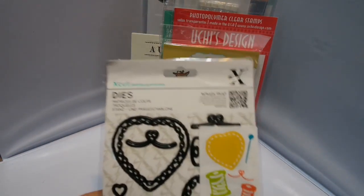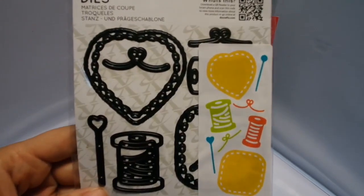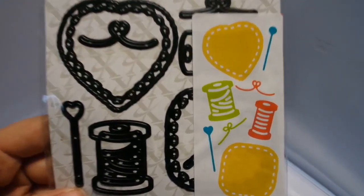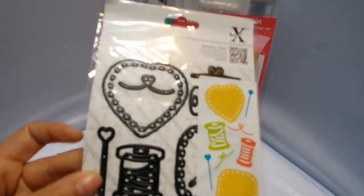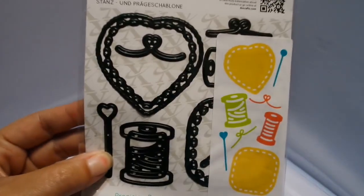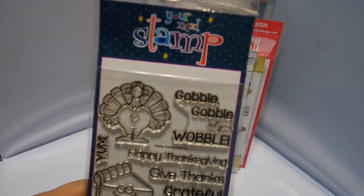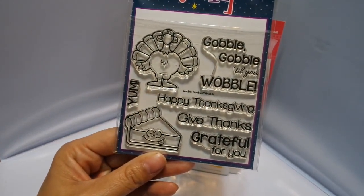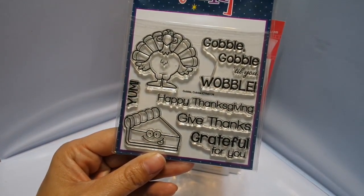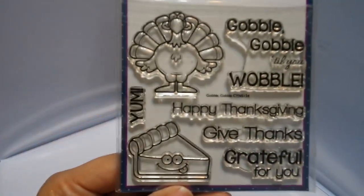And this is X-Cut dies — it's a sewing theme. Just really cute dies and inexpensive because it's a Do Craft product, so it's imported. I actually got it on sale, so it's a sale price I'm giving you. This is a really cute stamp from Your Next Stamp for Thanksgiving or fall — 'Gobble gobble till you wobble,' 'Happy Thanksgiving,' 'Give thanks,' 'Grateful for you,' and 'Yum.' So you get a little turkey, a piece of pie. It's just really sweet.